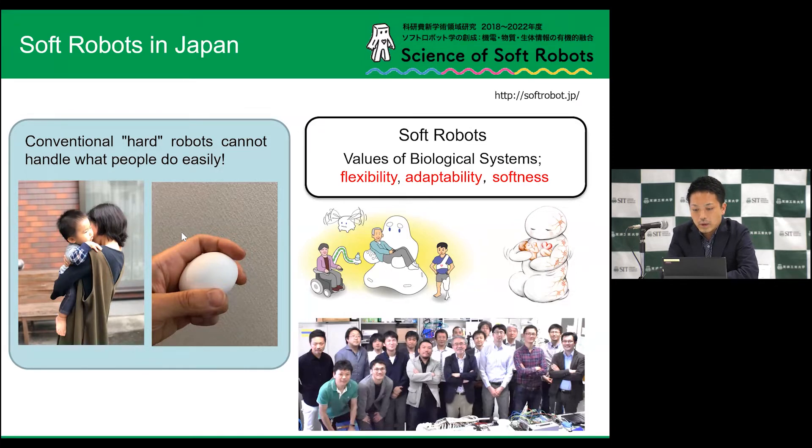Now we are organizing a project of soft robotics in Japan. The very famous professor in Tokyo Tech, Professor Suzumori, is very well known in the world, and we are trying to make the science of soft robots. Young researchers are joining this project.